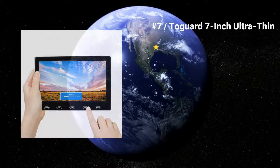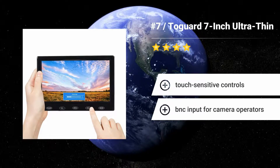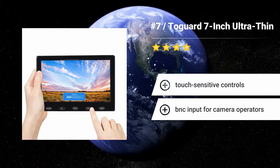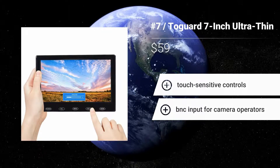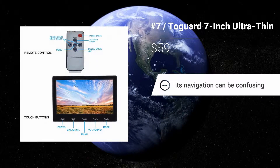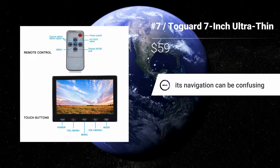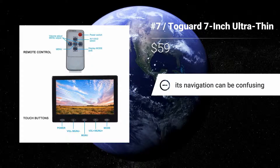Number 7: Toguard 7-inch Ultra-Thin. This monitor is certainly small and lightweight enough to be used as a portable screen. It likewise includes a sturdy, adjustable stand that you can utilize to quickly set up a handy mobile workstation. Features: Touch-sensitive controls. BNC input for camera operators. Its navigation can be confusing.